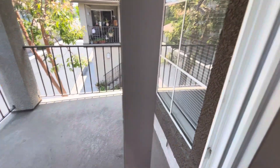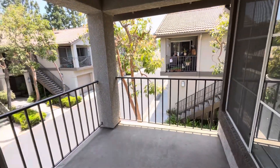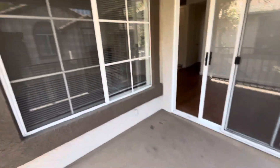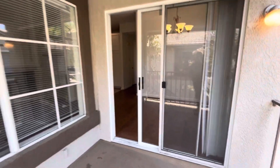The dining room opens up into the kitchen, which we'll go into in a minute. But here we have our patio. This property does come with a detached one-car garage right below us.